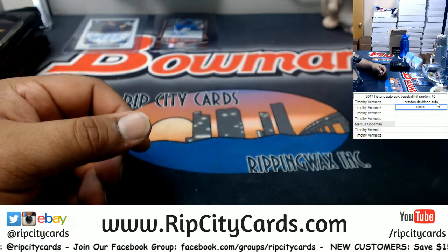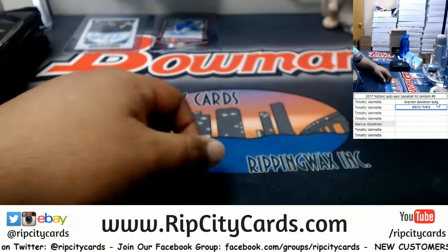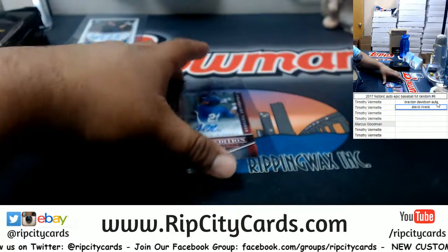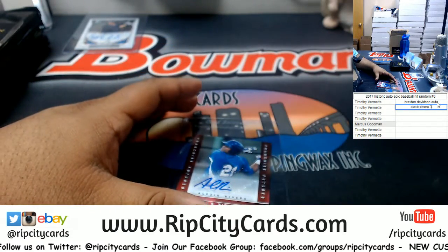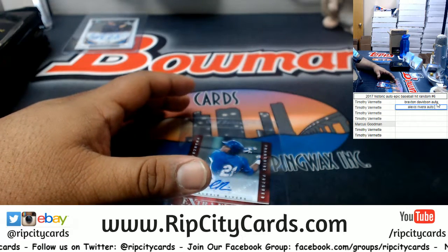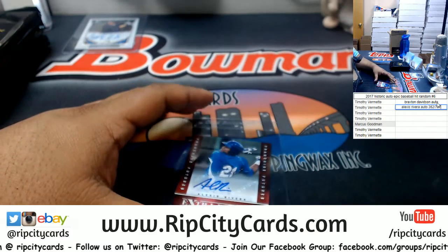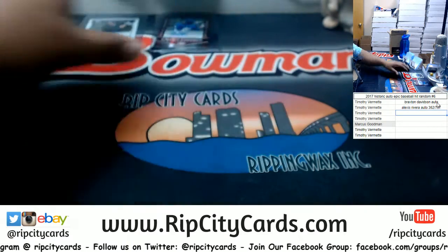That's what I'm saying. Cory, you're playing with house money right now, so you might as well keep playing, baby. But again, what do I know. This is an autograph, 362 of 797 — awesome.